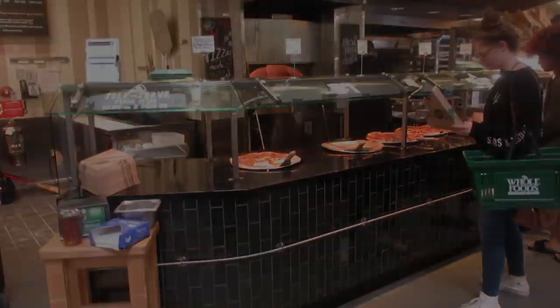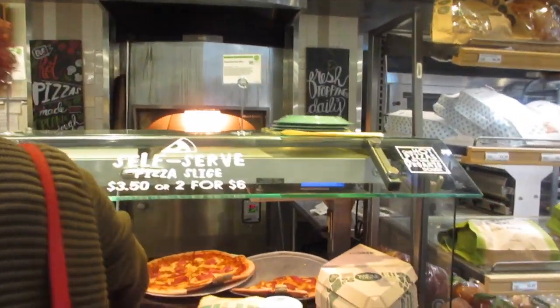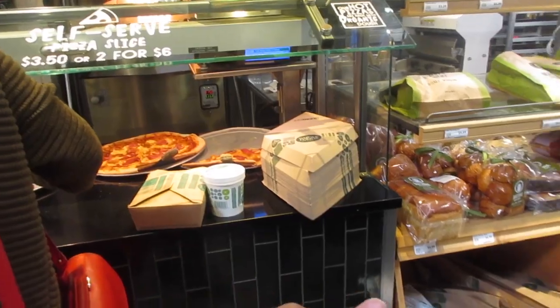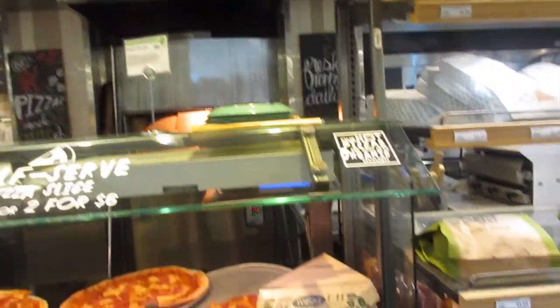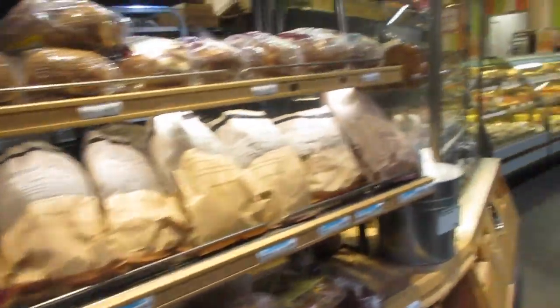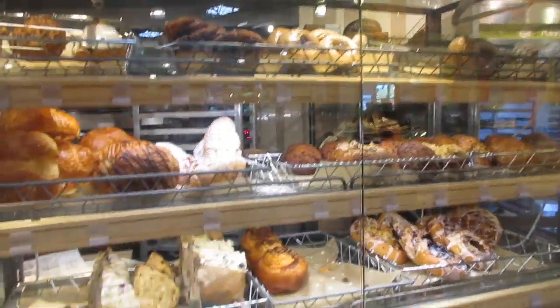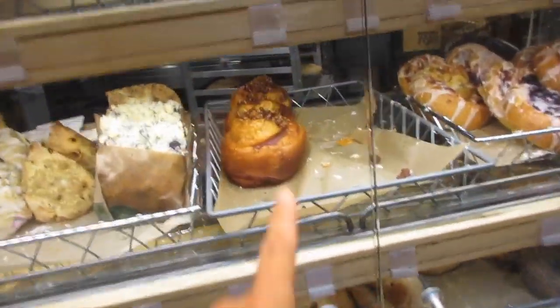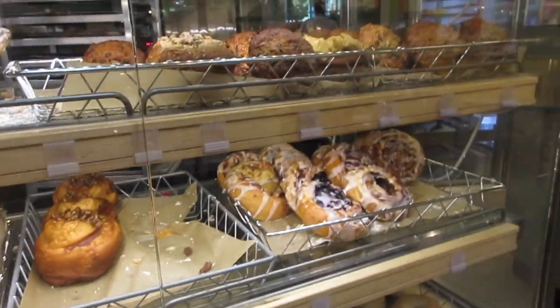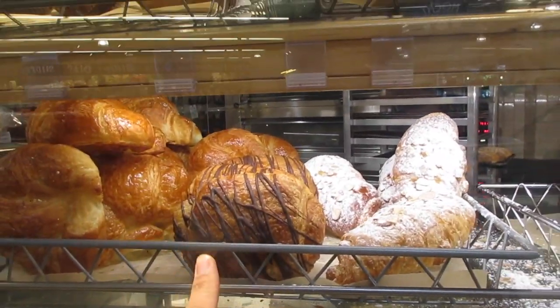They also have a pizza oven! $3.50 for a slice or two for $6. Different pizzas available. And over here are breads. Danica's been waiting to look at cakes — they've got pastries, rolls, bagels. Look at the size of those! Chocolate croissants, scones — Jonathan would love that.